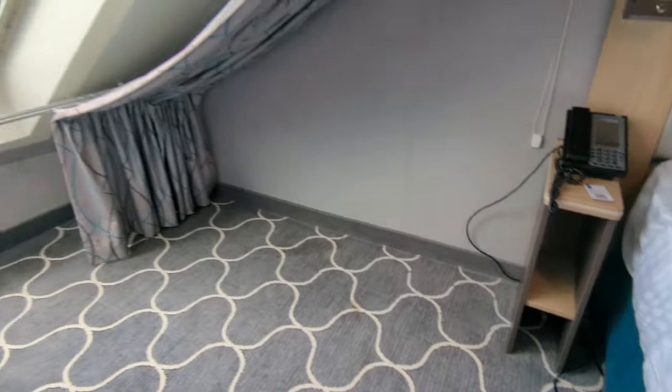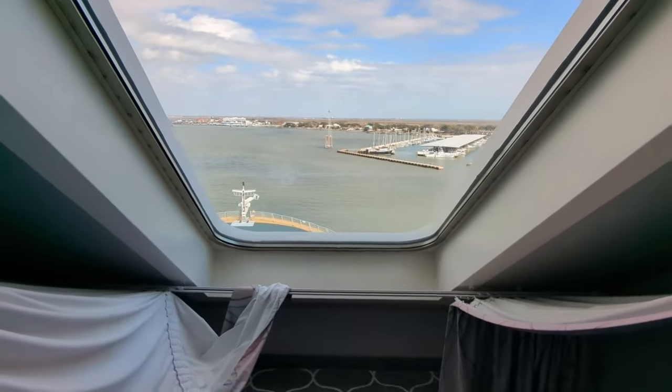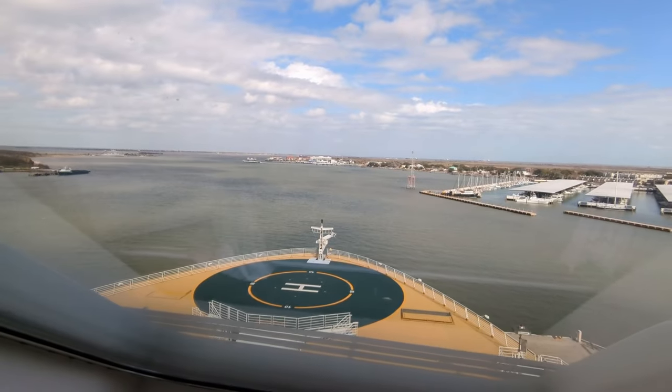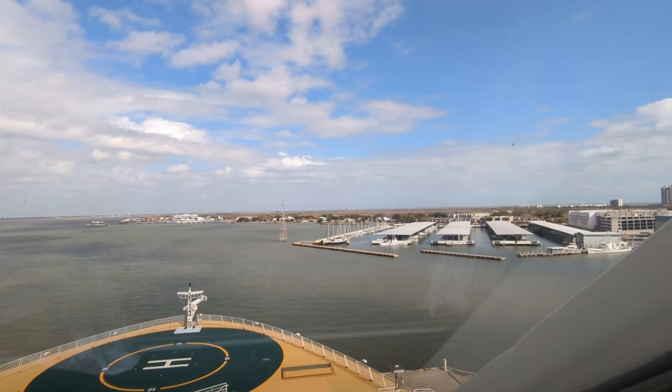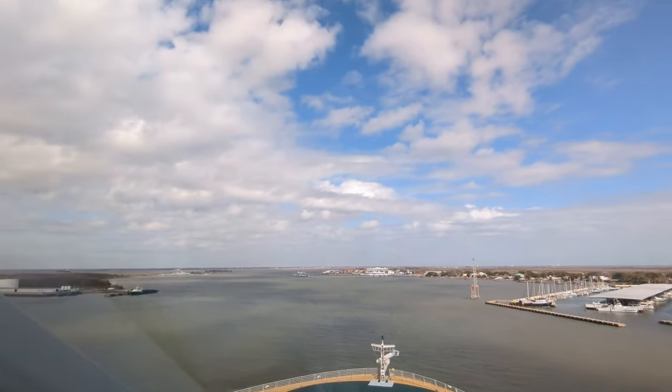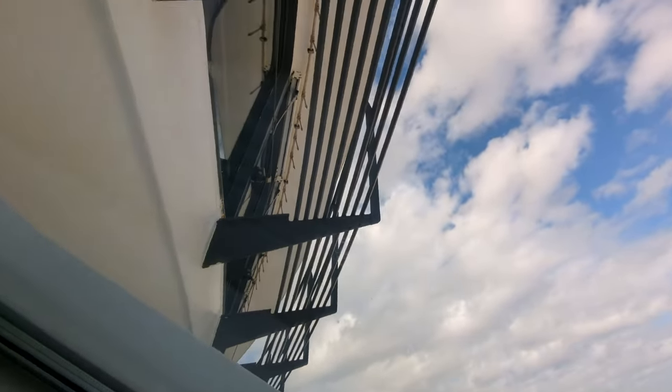The main feature that you're probably booking this room for is this forward-facing window. It's large, it's angled, and it gives you great views out of the front of the ship. The only restriction is at night, they ask that you close the blinds so that it doesn't reflect up into the bridge while they're steering the ship.